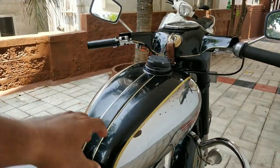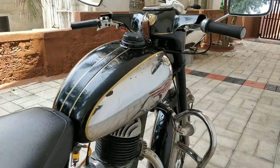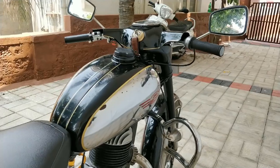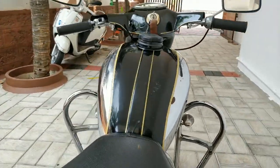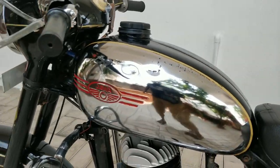Now let's talk about the tank. This is a 12-liter tank and gives an average mileage of about 25 kilometers per liter — though that again depends on riding conditions. On a highway it might give you a kilometer or two extra.